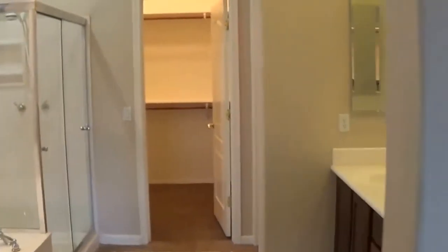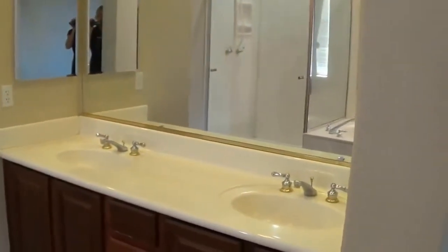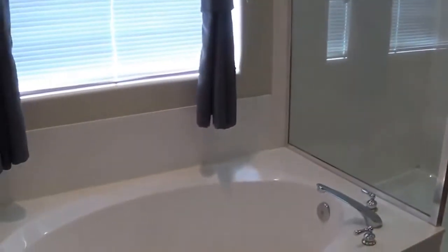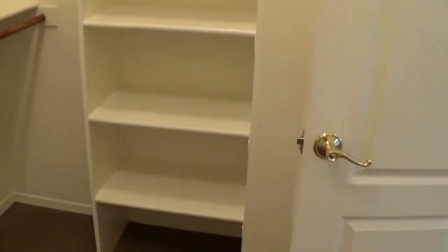Nice ceiling fan and tall ceilings — about 10 feet. The paint in the home looks like it was done not that long ago. There's a double sink in the master, and a garden tub. The shower's a good size — definitely room to move around, you're not going to hit your elbows. And then a really nice walk-in closet with plenty of storage and built-in shelves for shoes, sweaters, whatever you like.